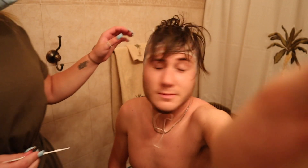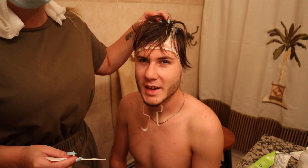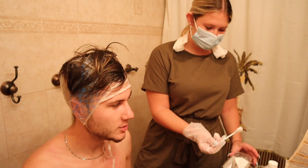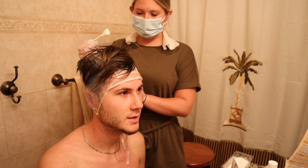It is day two of prepping for Cabo. Today Jess is actually going to be dyeing my hair — every now and then I put some blonde streaks, highlights, in it, so that's what she's gonna do today. Got my cap on, time to bleach it — let's do it. Paint him!